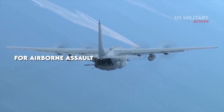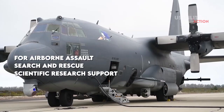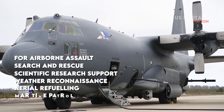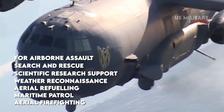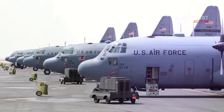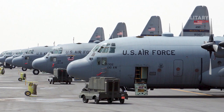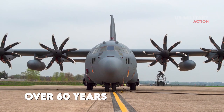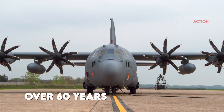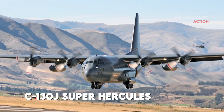Additional roles include airborne assault, search and rescue, scientific research support, weather reconnaissance, aerial refueling, maritime patrol, and aerial firefighting. The C-130 Hercules is the longest continually produced military aircraft in over 60 years, with the updated Lockheed Martin C-130J Super Hercules currently being produced.